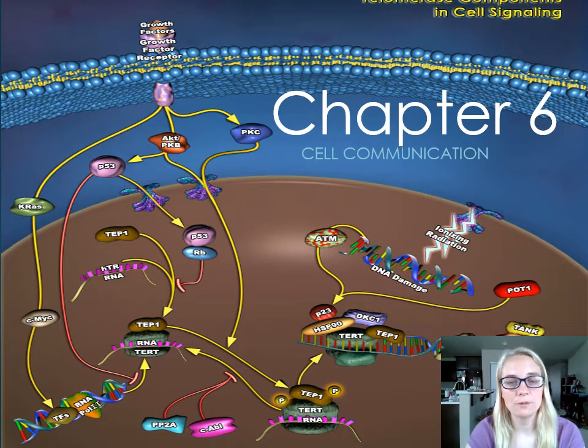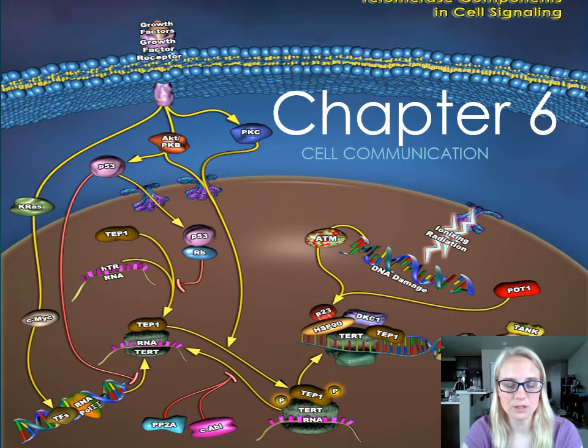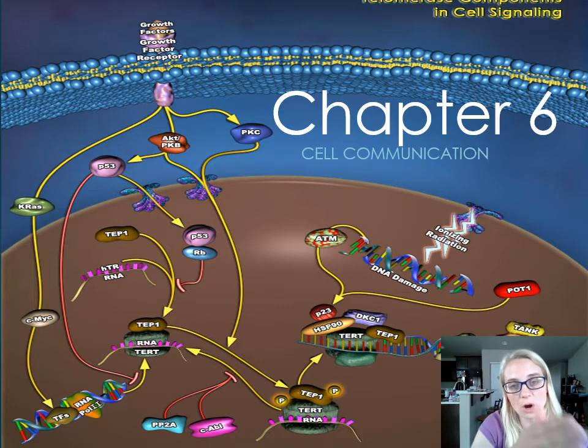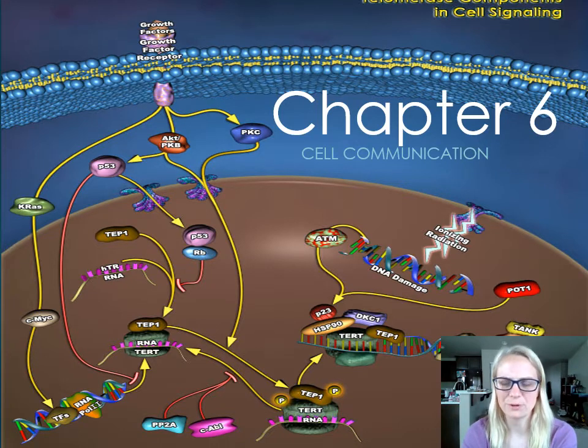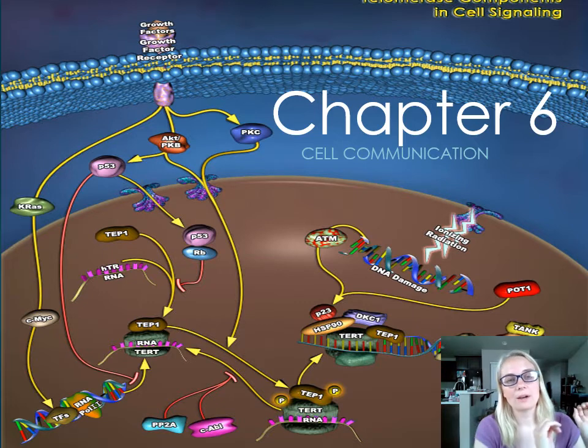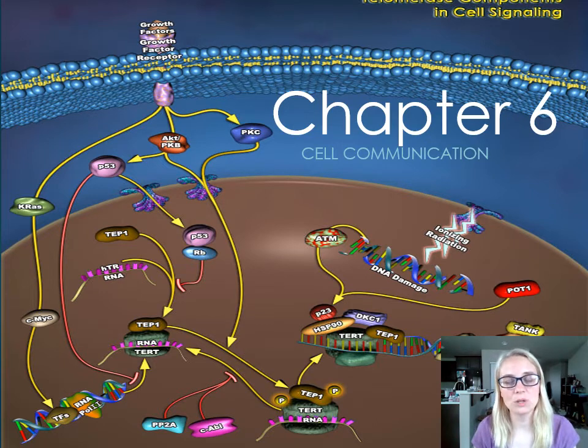I'm also going to post in the helpful videos a fun YouTube video that I show at the beginning of this chapter. It's a cute Rube Goldberg video with puppies — you can't go wrong with puppies. I use that as an analogy for what cell communication is: you have a signal, which is the starting point, that triggers a whole bunch of steps in the middle to get to the end result. It's a commercial for dog food. So you have the signal, the reception, a whole lot of steps in between, and then you get the reaction.